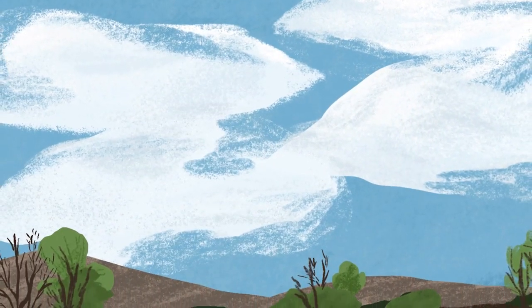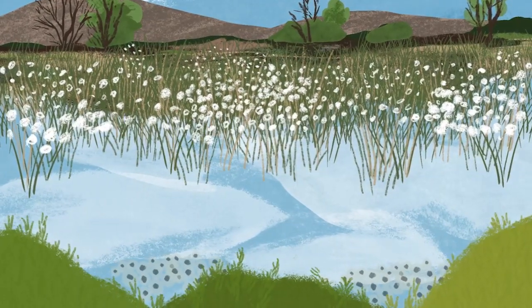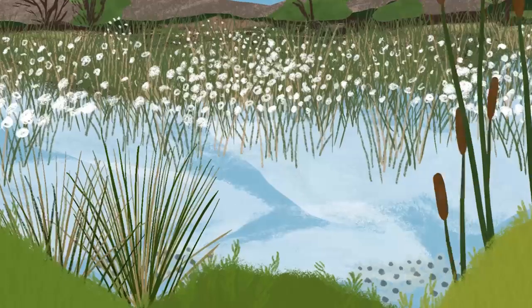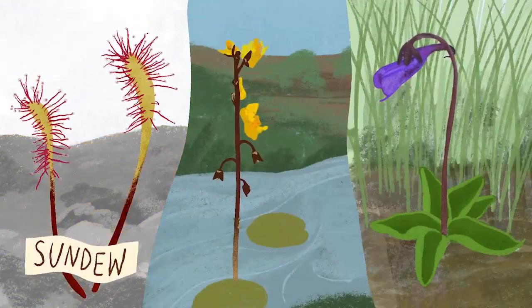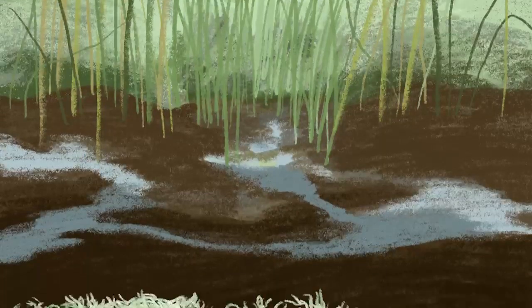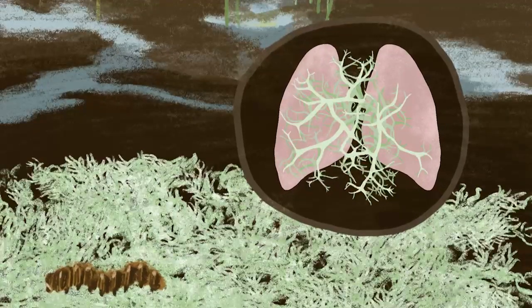Irish peatlands are home to a wide variety of plants and animals, supporting unusual and rare species with exceptional adaptations to life in a bog. Rushes, reeds, heathers and sedges all grow happily in these unique habitats, as well as carnivorous plants such as sundew, bladderwort and butterwort. Look out for lichens, some like miniature bushes — a symbiotic union between a fungus and an alga — which tells us the air is free from pollution.